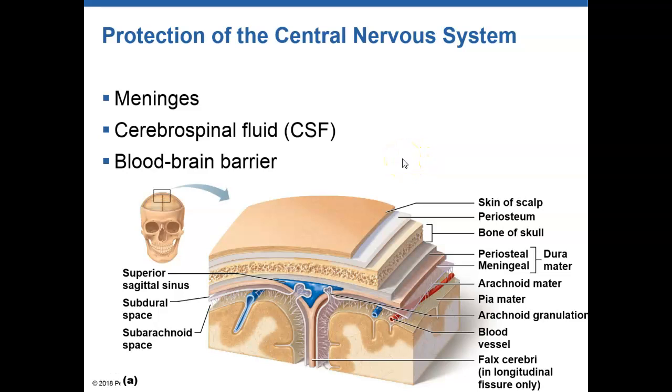Hey there, let's talk about the protective structures of the central nervous system. We have meninges that cover both the brain and the spinal cord. We have cerebrospinal fluid that circulates throughout the brain and spinal cord. And then we have a blood-brain barrier.